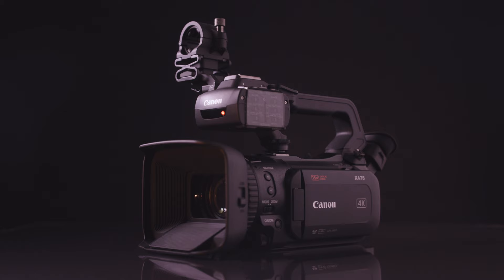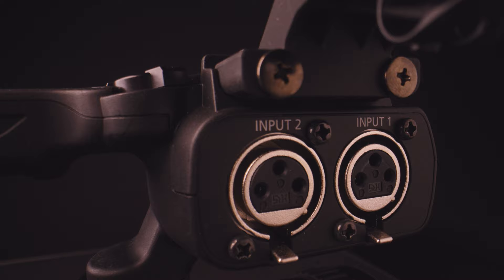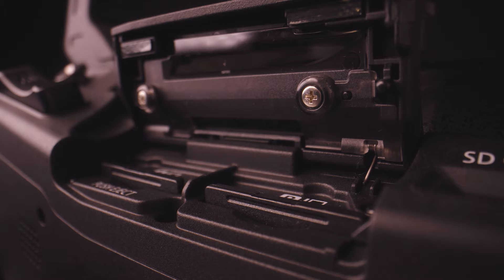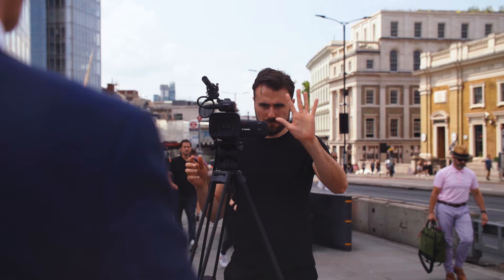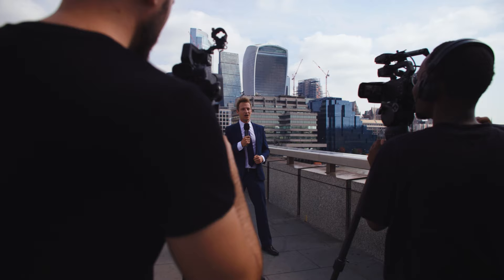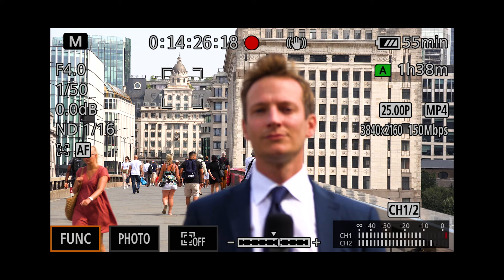Replacing the existing XA55 and XA50 models, the XA75 and the XA70 are new, robust and compact camcorders designed for mobility without compromising image quality. They're an ideal option for news reporting, journalism, corporate and education settings, and many other applications. These cameras capture stunning 4K Ultra HD video at 25 frames per second with a 1-inch type CMOS sensor powered by Canon's Digic DV6 processor.